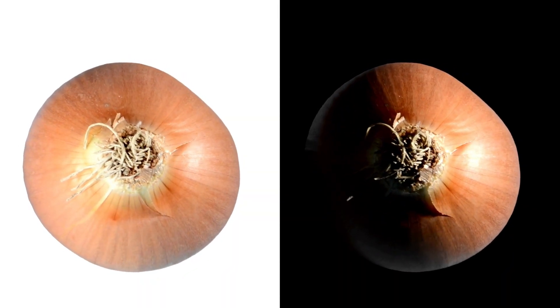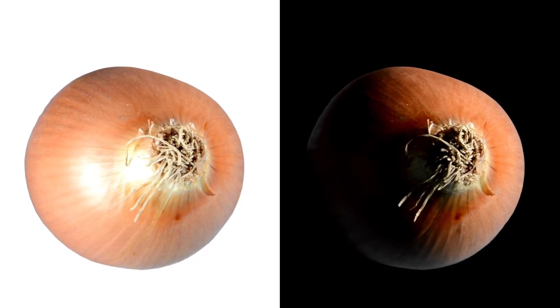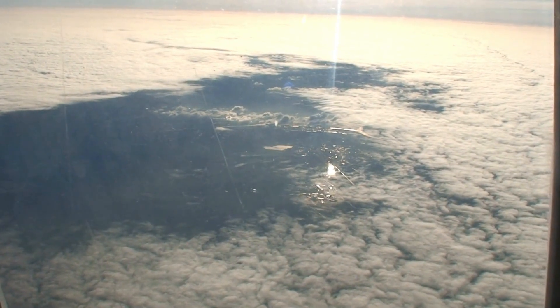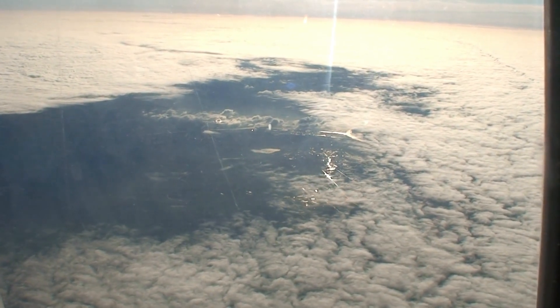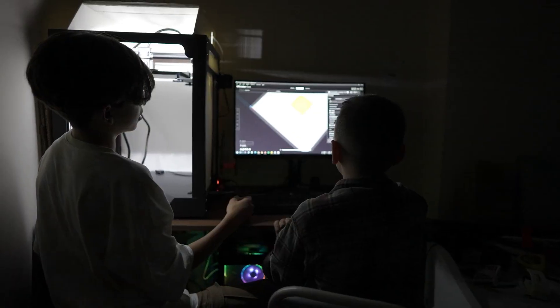The clouds form at high altitudes, where temperatures are extremely low, allowing methane to condense into icy particles. These high-altitude clouds appear brighter in infrared because they reflect sunlight more effectively than the deeper layers of Neptune's atmosphere. By studying Neptune in infrared, astronomers gain new insights into its atmospheric composition, cloud dynamics, and seasonal changes. Webb's observations continue to enhance our understanding of this distant ice giant, shedding light on its complex and ever-changing weather patterns.